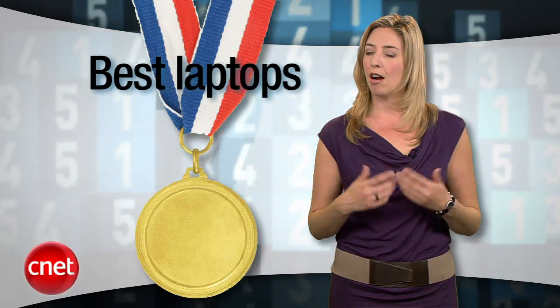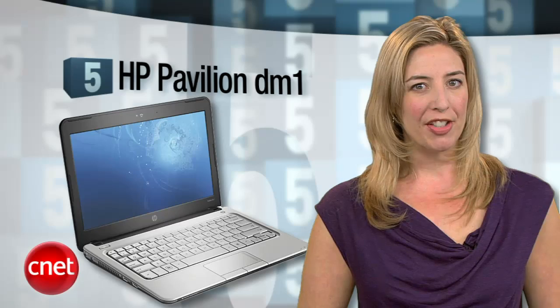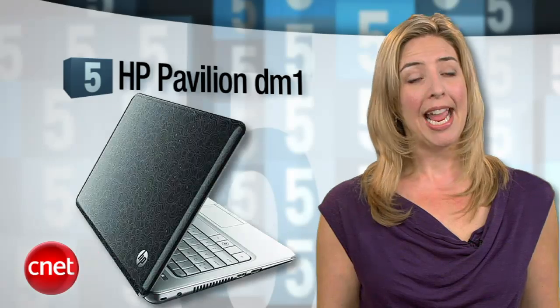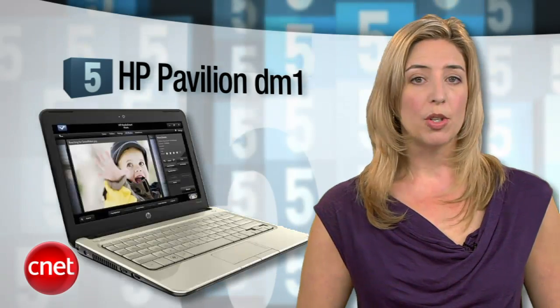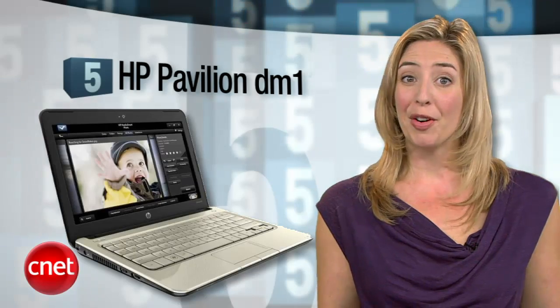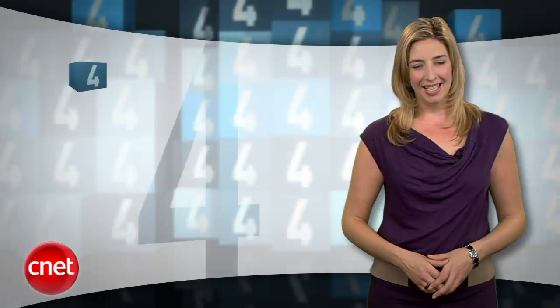Here are the five laptops our CNET editors say are the best you can get. Coming in at number five is the HP Pavilion DM1. The main thing we love about it: great battery life and the AMD Fusion platform, which combines power-efficient performance with better graphics than you'd normally see in a budget netbook. It also costs less than $500. If it weren't for the HP bloatware, it would be love.